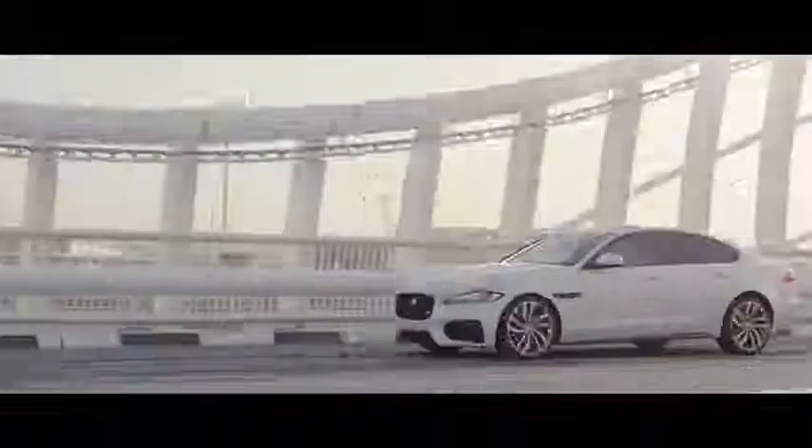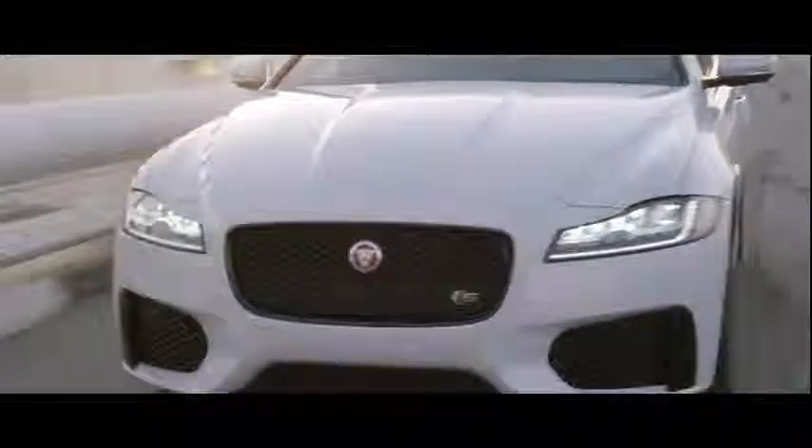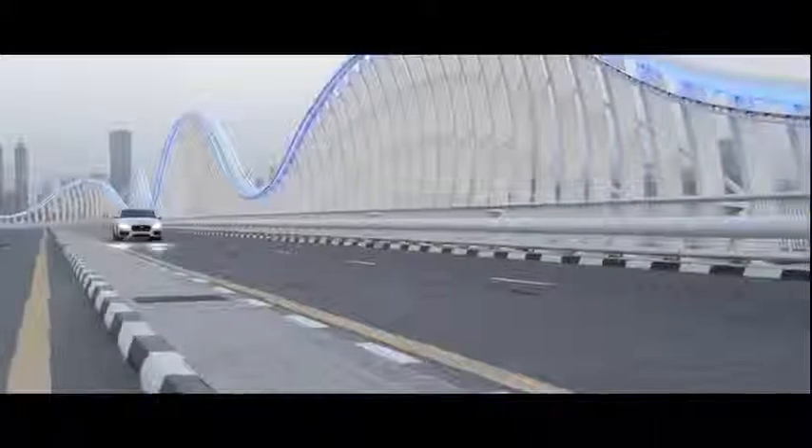The new XF architecture is 75% aluminium. There are huge benefits of doing this — significant weight savings, but also increases in the levels of torsional stiffness.